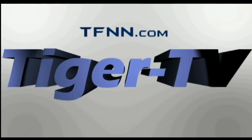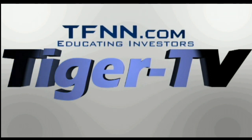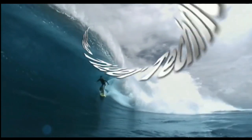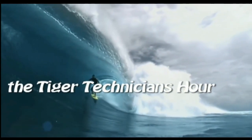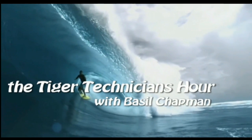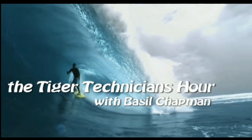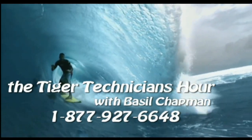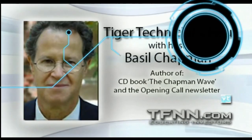The following is a presentation of TFNN — the Tiger Technician Hour with your host, Basil Chapman. Call now toll-free at 1-877-927-6648. Hi everyone, Basil Chapman here. This is the Tiger Technician's Hour on Wednesday, the 23rd of February.